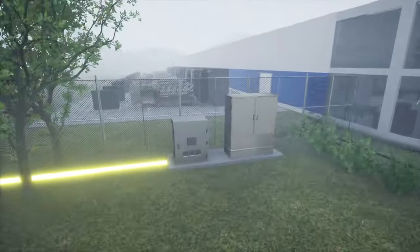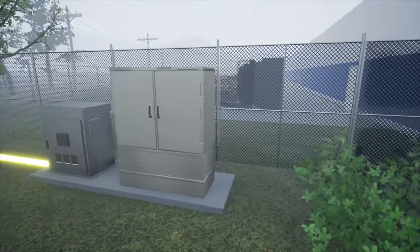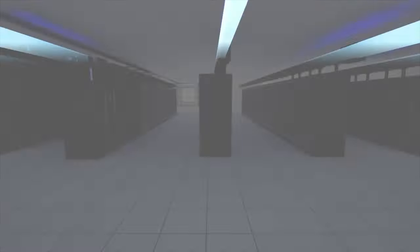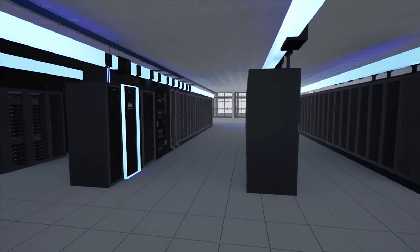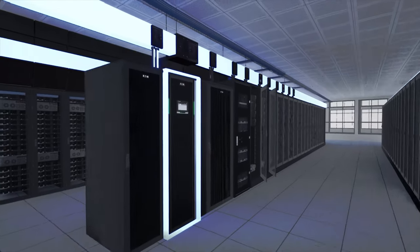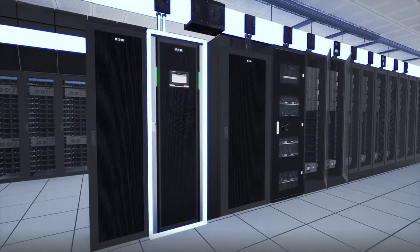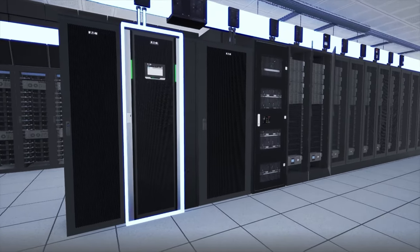Surge protective devices and power conditioners protect equipment against electrical disturbances. UPSs, supported by the latest battery technologies, efficiently provide clean, consistent power to critical loads, as well as continuity of power in the event of an outage to avoid data loss.